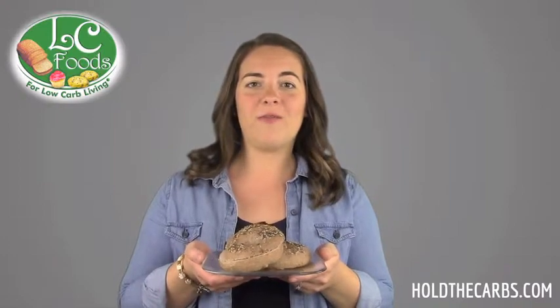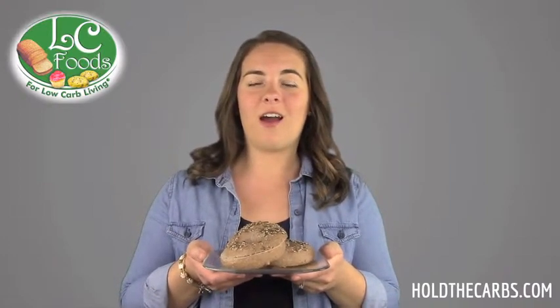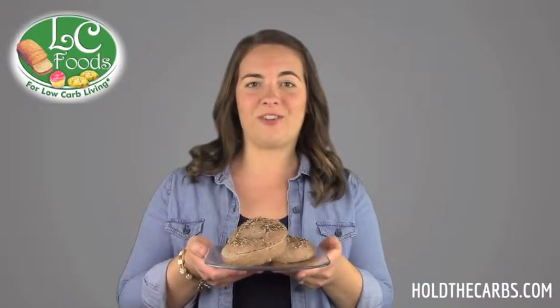Made with premium wheat protein, flax seed, all natural sweeteners, and topped with dried garlic, onion, poppy seeds, and sesame seeds, these bagels are amazing in taste and texture.